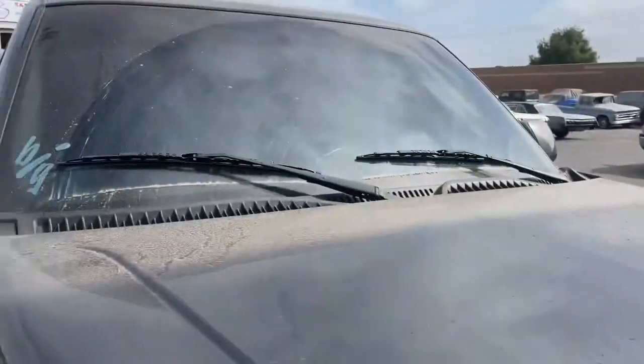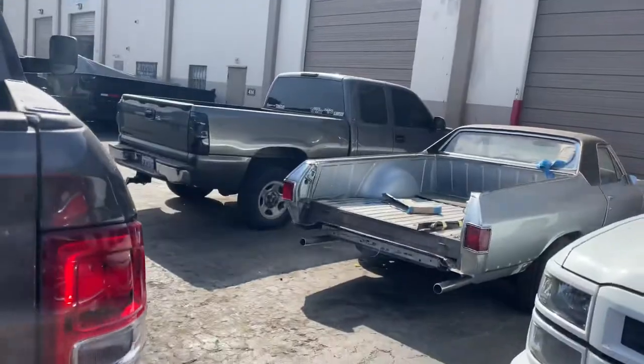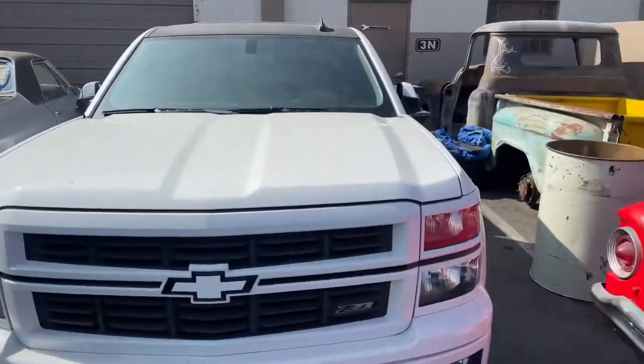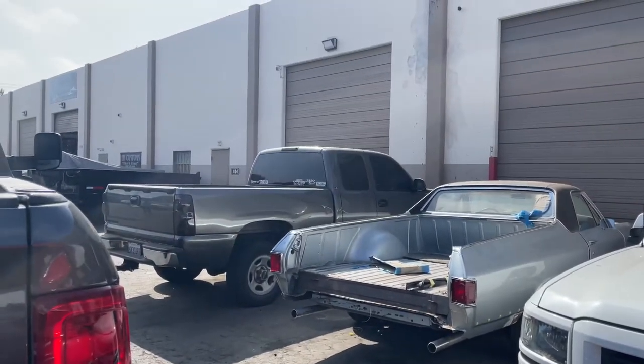It seems filthy, bro — look how filthy this is. All right, so this is what's going on. You guys can see the truck is completely the same. What's happening right now is I've left this truck here for about two weeks.